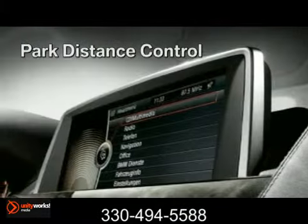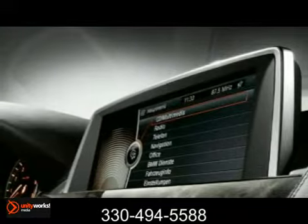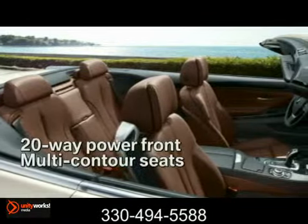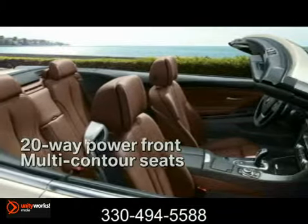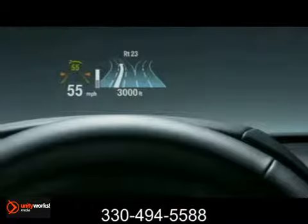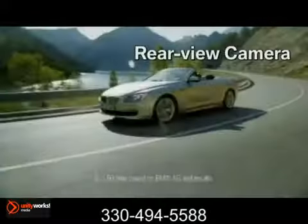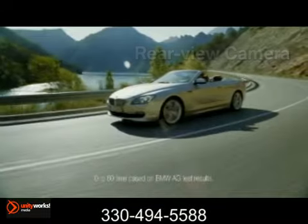as part of BMW Assist, transfer routes, business information, and street addresses from Google Maps. Vehicle information such as the current speed, navigation, and warning indications from your lane departure warning can be projected across the driver's field of vision with the optional full-color head-up display.